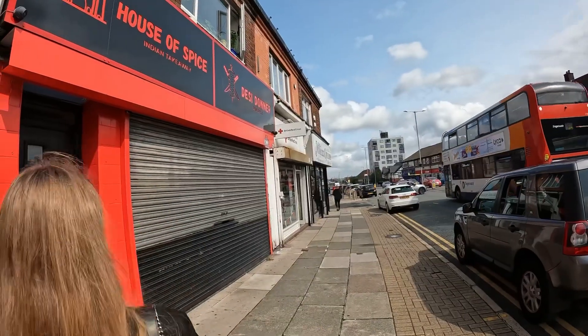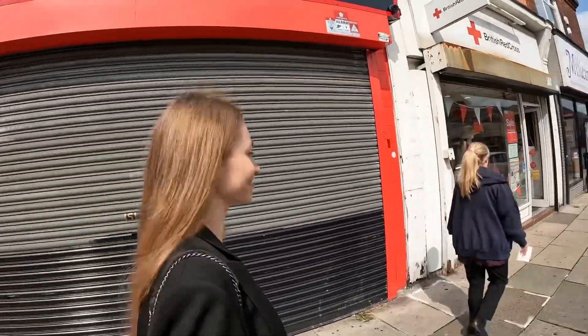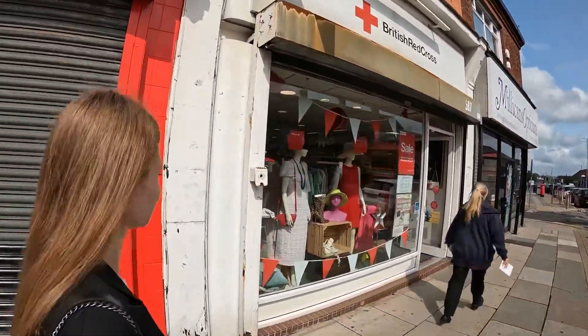One more charity shop to go — British Red Cross. So far I'm pretty happy with what we've found today. Some risks have been taken, but let's go into this last one and see what we can do.